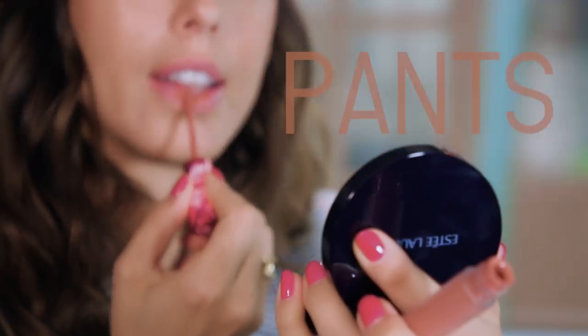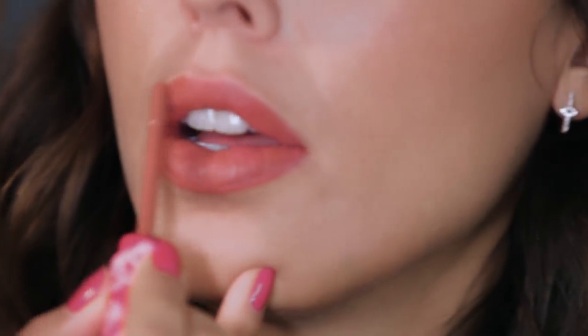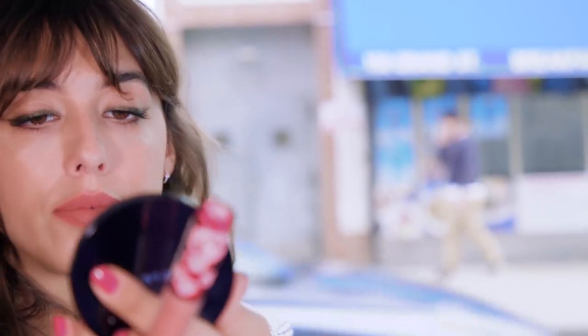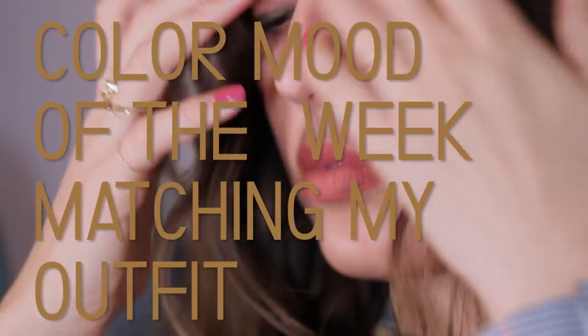For the lipstick, I was very inspired by the pants I'm wearing, so I absolutely wanted to find a color in this camel tone — without being as yellow as the pants — but you can still see this gorgeous pink in it. That's gonna be more like a healthy color for my complexion and still match the color mood of my outfit.